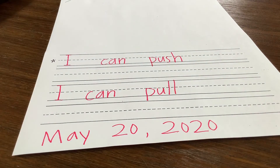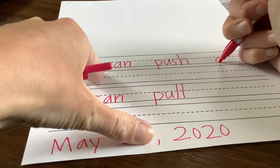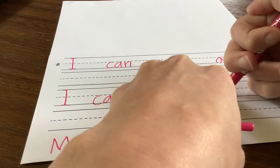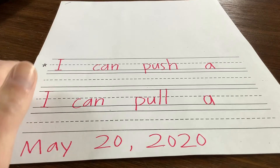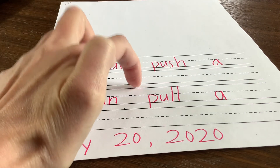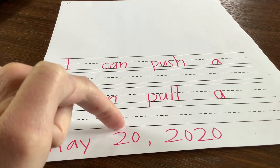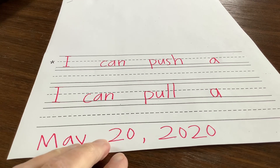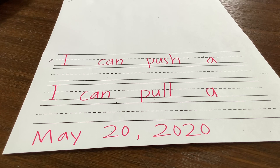I'm going to add this portion because I think everybody needs it: 'I can push a' and 'I can pull a.' Then you'll write something you can push and put a period at the end, and write something you can pull and put a period at the end. So this is today's journal. This is a great spot to pause it since you've heard my whole message — now push pause so that you can read it. Happy writing!